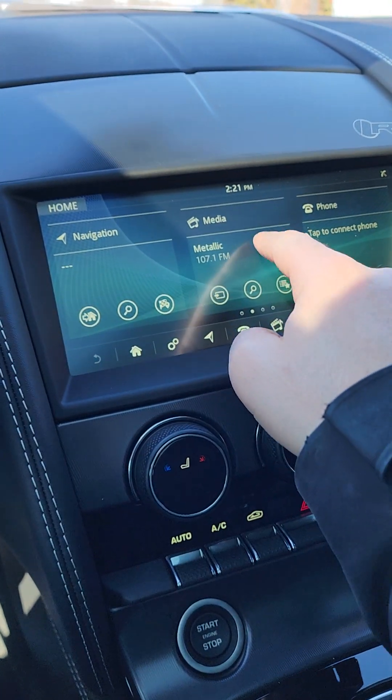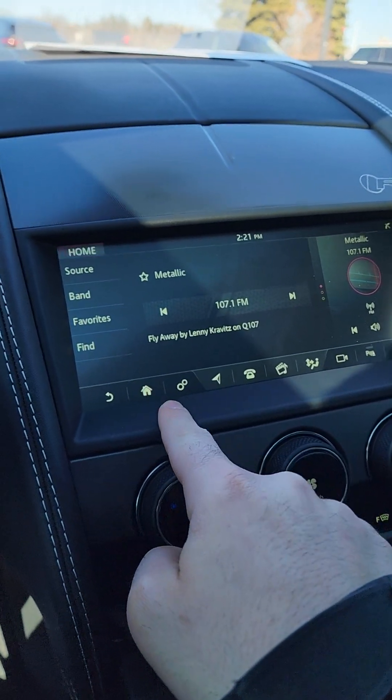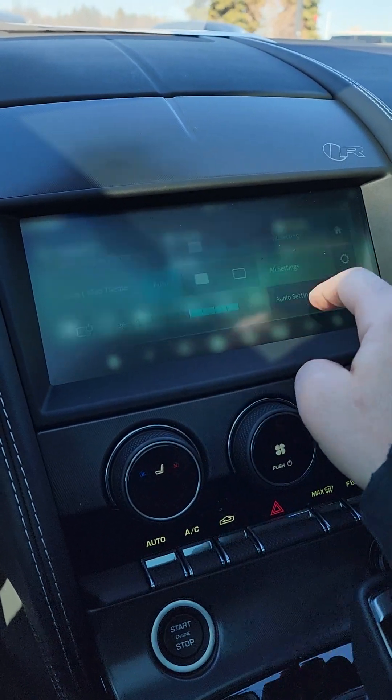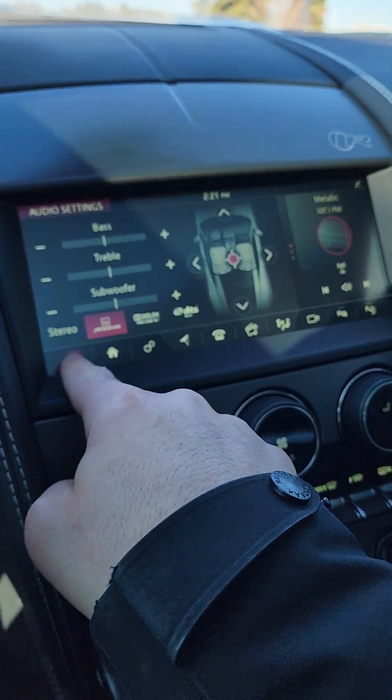Press your home button and you've got your media. You can always go to your settings, go to audio settings if you need to, and do anything through the Meridian sound system on this particular car.